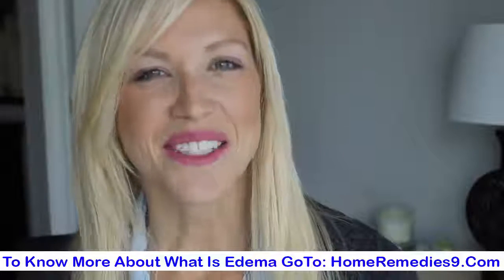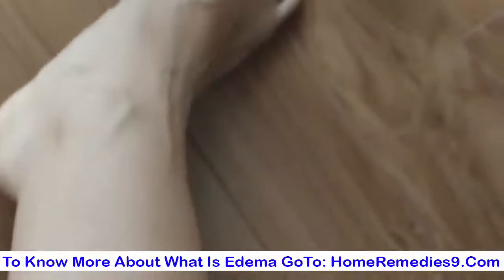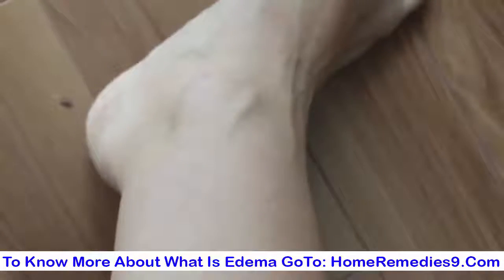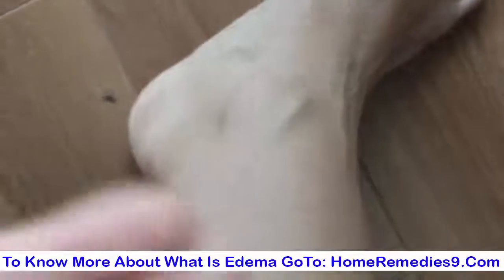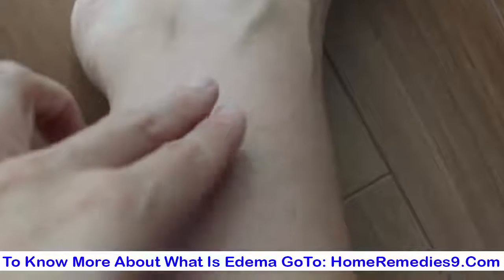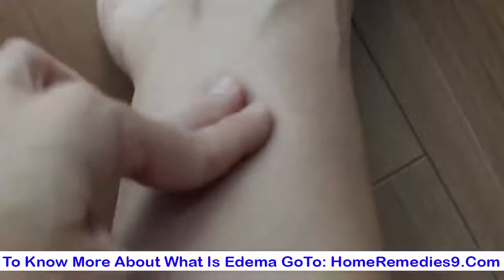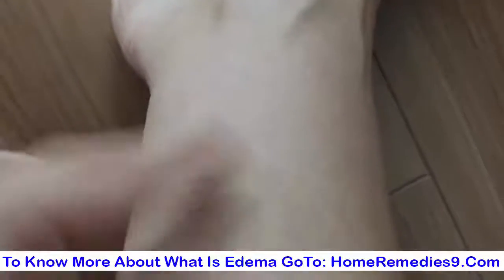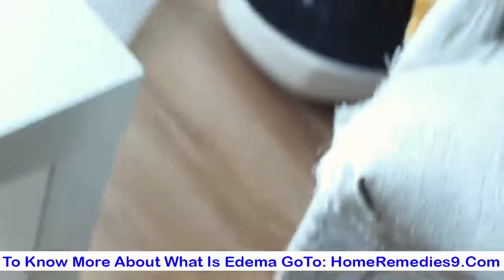I'm going to show you guys what it looks like and how you can tell whether you have edema. You can do a test on yourself — basically you just take your two fingers, go down to your ankle, and press on your skin. You can see some marks showing up around my leg and my calf — that's an indication that there is some fluid retention and water retention happening in the body. I hope this video helped.